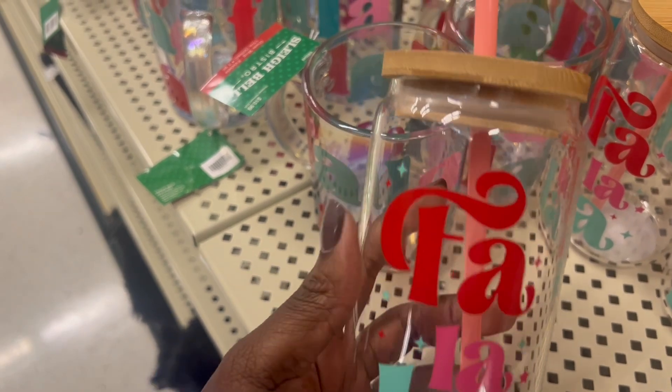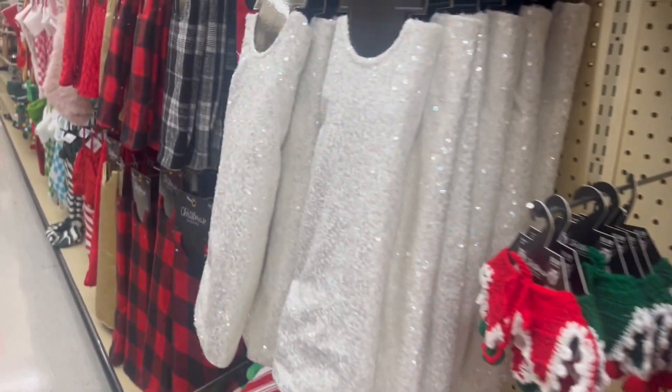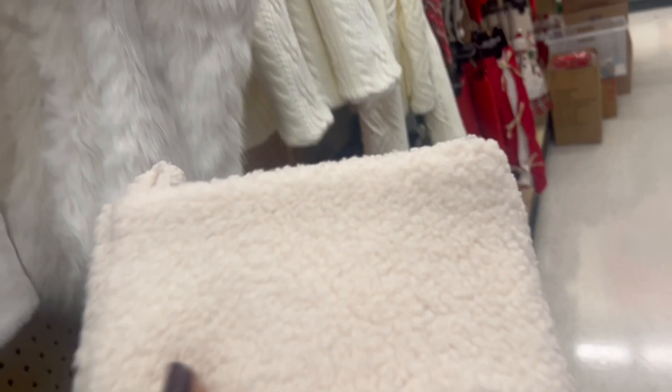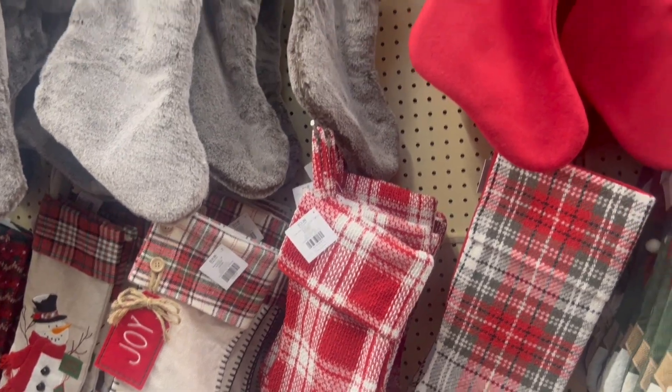Look at all these mugs — I thought they were so cute. I walked on and saw all these things for your Christmas tree, the skirts. If you're into those, please head over to Hobby Lobby. I saw these stockings and we need new ones, so I decided to get four since they're 50% off.